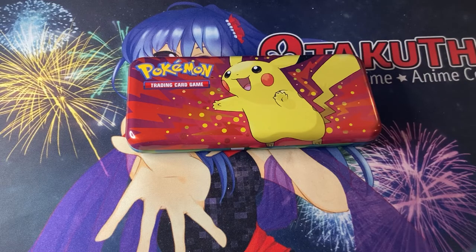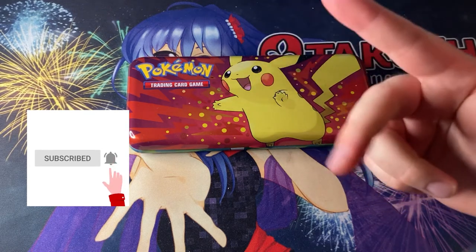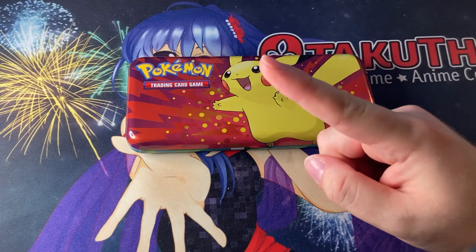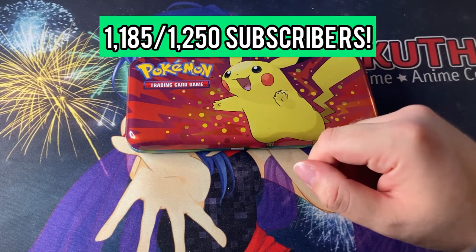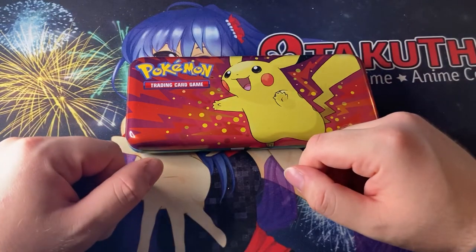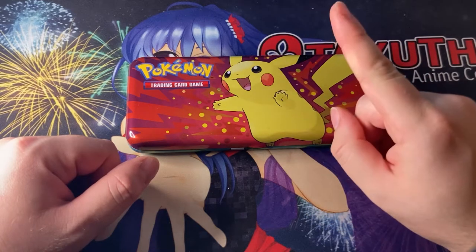What is up guys, welcome back to the Ange Collects YouTube channel. I'm Ange and I collect stuff. If you're new to the channel, please don't forget to like, comment and subscribe. We are doing a giveaway at 1250 subscribers — we're currently at 1185, so we're getting there very quickly. All you have to do is comment down below on this video and be subscribed with the bell on.